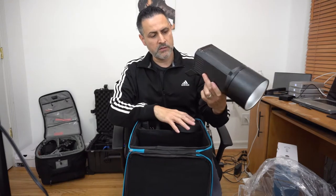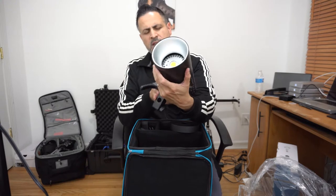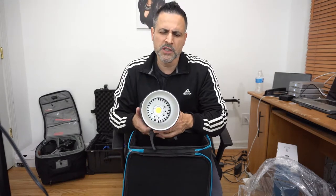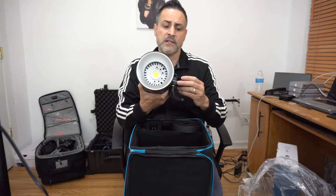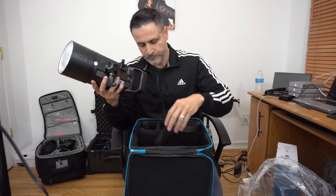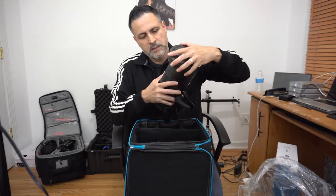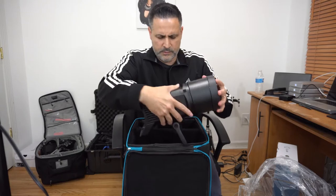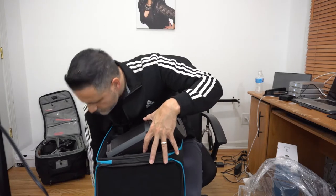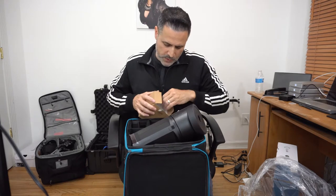I'm gonna order two more of these - they're amazing. I think that guy Robert Ho from Detroit, Michigan has a good video on this thing - the guy's amazing. Here it goes, look - the 600. It comes with the cap. It's the ETTL version. I can see the light bulb right here.